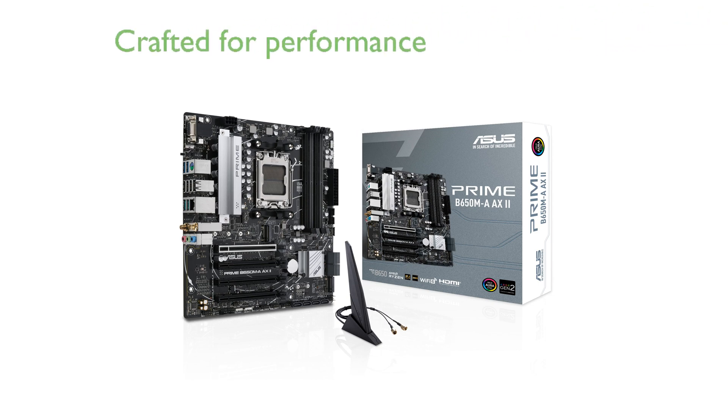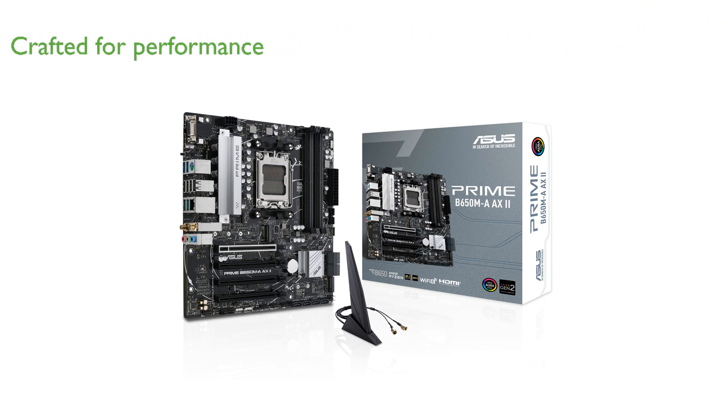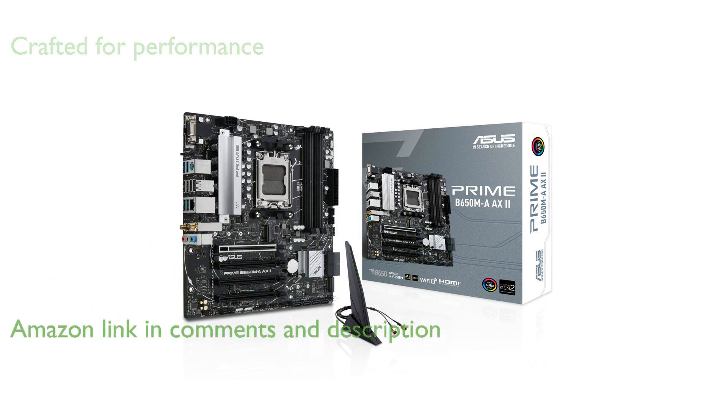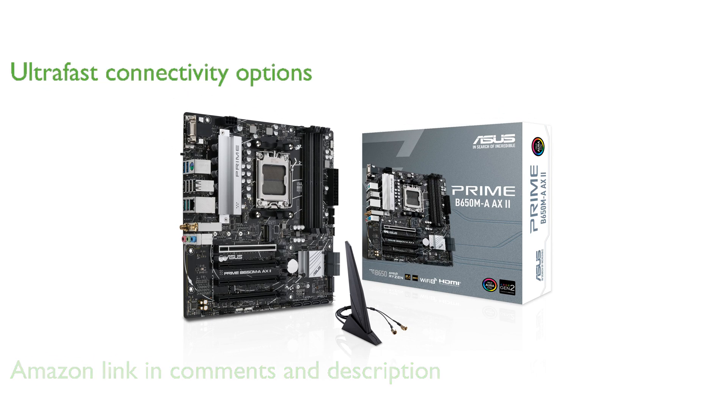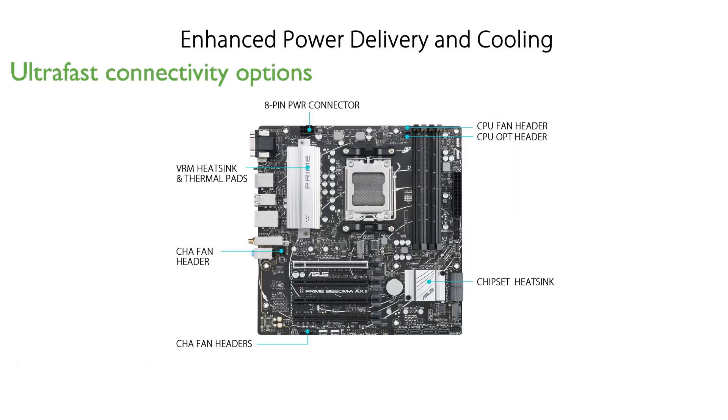The ASUS Prime B650MA AX2 motherboard is expertly crafted to harness the full power of AMD Ryzen processors, providing a solid foundation for high-performance desktop builds. This motherboard offers ultra-fast connectivity options, including DDR5 memory support, PCIe 5.0 M.2 slots, and Wi-Fi 6.